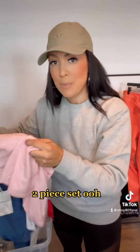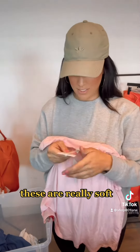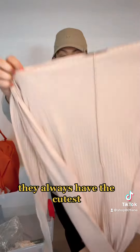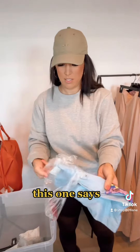Both of these came in one bag — a two-piece set. Tommy Bahama — that's really fancy. These are really soft. Pretty Little Thing — this brand isn't super expensive but it always has the cutest, trendiest things. Three-piece set — doesn't that look so cozy? Oh my goodness, look how fun that graphic tee is.